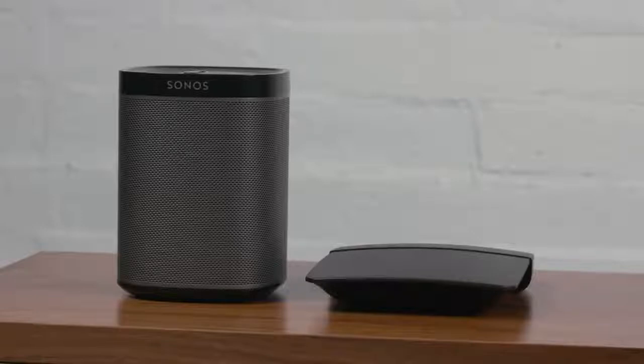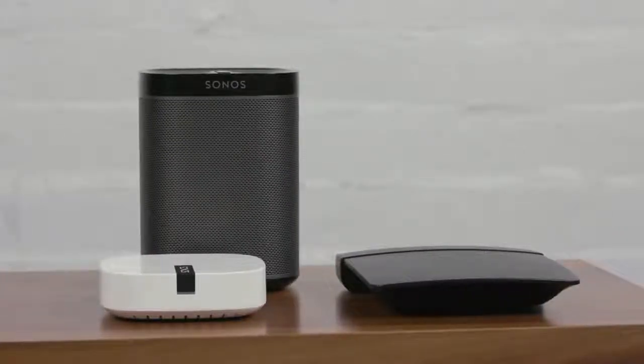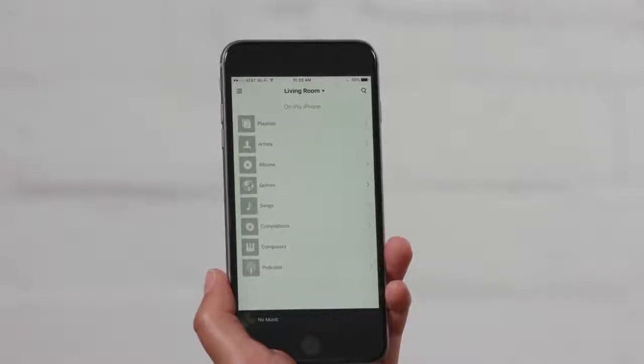If you have your Sonos system in a standard wireless setup, then you only need to worry about changing the wireless settings of the router. However, if your Sonos system is in a wired boost setup, you'll also be able to change the wireless channel of the Sonos system itself. This can be done within your Sonos app under Advanced Settings.